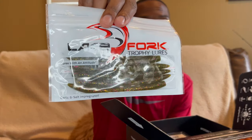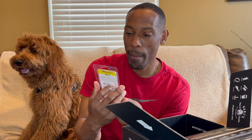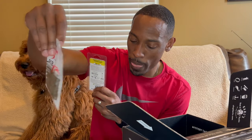Next we have some Lake Fork Trophy Lures. This is garlic and salt impregnated — it's called the Trophy Lure Hyper Stick. It has a kind of a rib in the middle. That one was four dollars and forty-six cents.